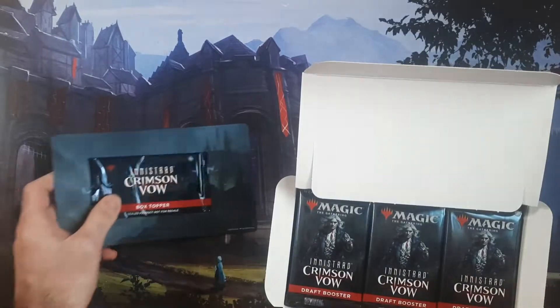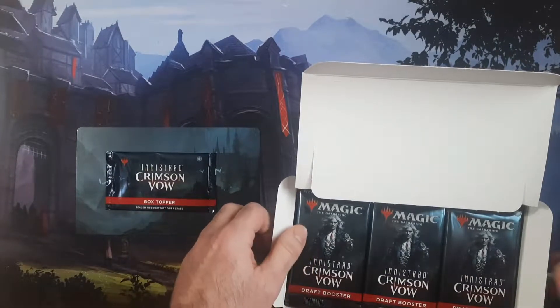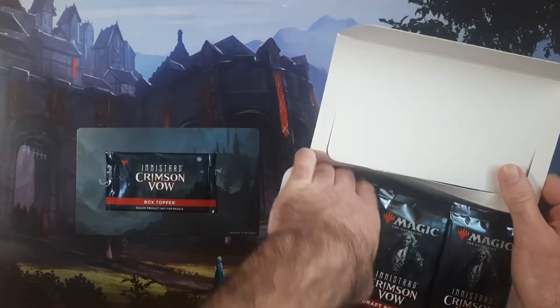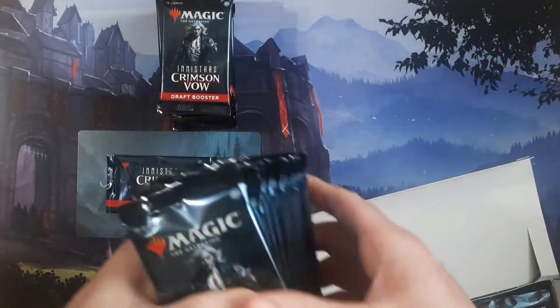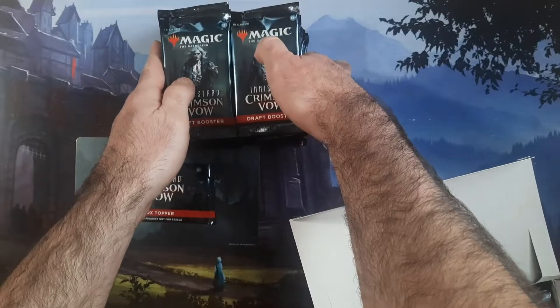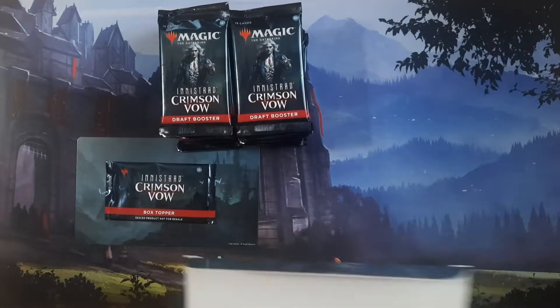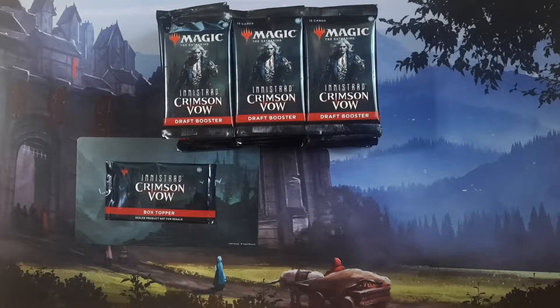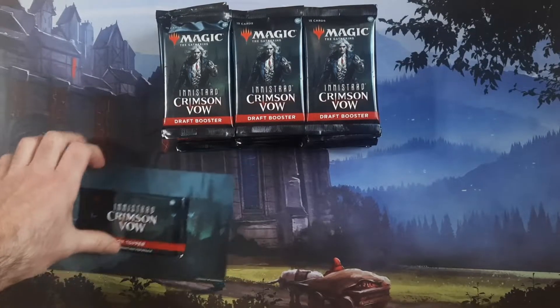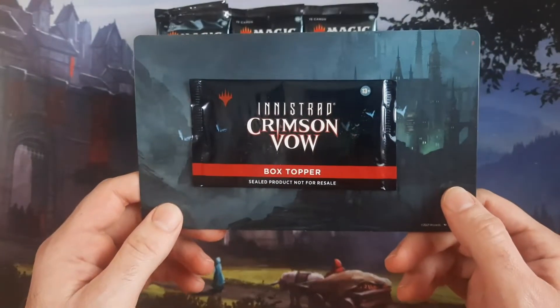It seems like the only way to make money is to actually sell individual booster packs, which is what we started doing. Those are on the store now — we got some booster packs listed. You're going to get hit for $3.50 worth of shipping, but no matter how many packs you buy you will not get charged more than $3.50. You get a tracking number with that, and we're not just throwing them in an envelope with a stamp.